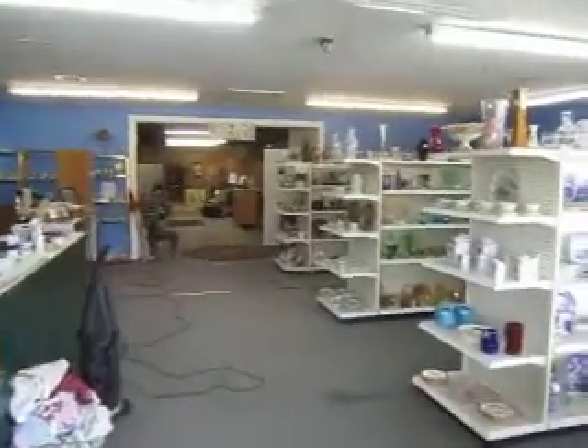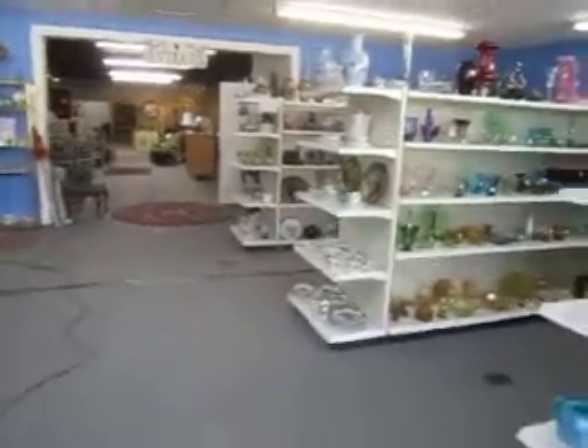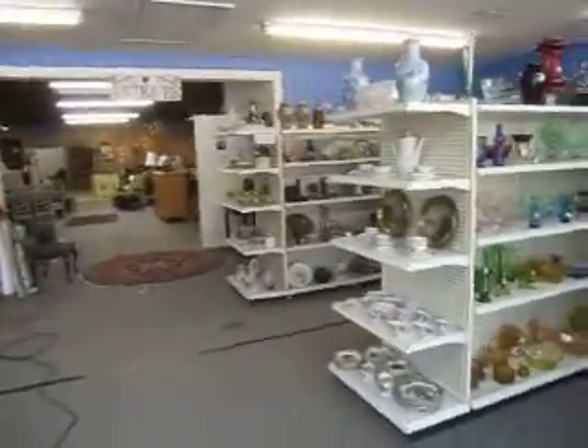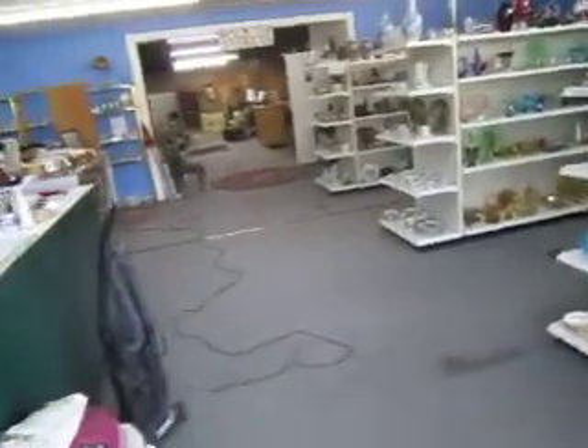Hello and welcome back to the Annex Marketplace Weekly Sale. We're going to walk you through our store and give you a glimpse of what we've got out on the floor — new items and some items that have been here.